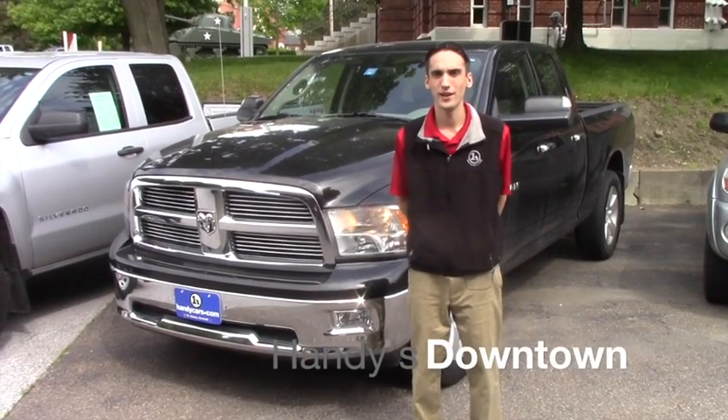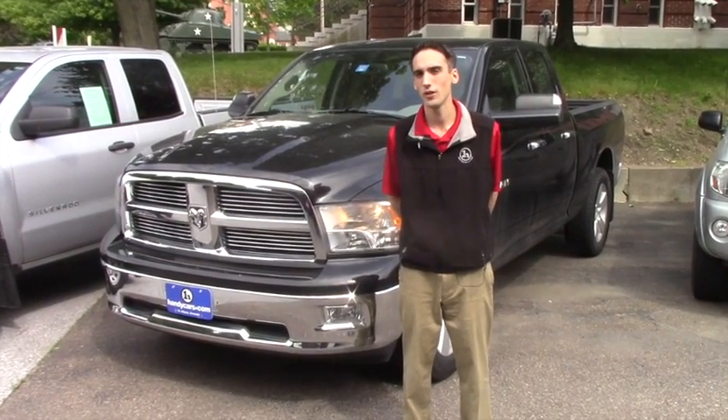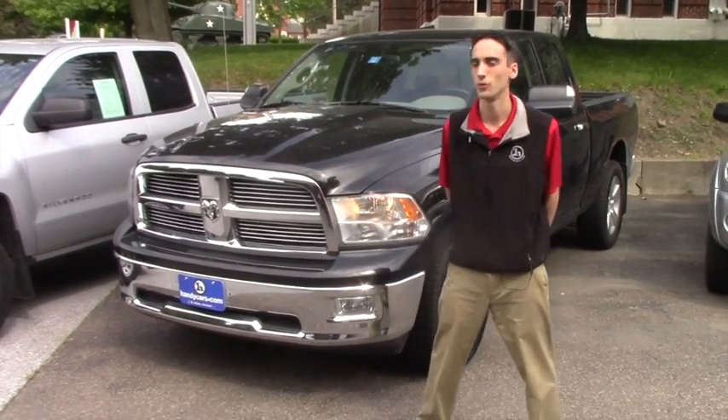Hello Mary, this is Matthew Rehmet from Handy Downtown. I want to thank you on acquiring our 2010 Dodge Ram 1500 Bighorn.